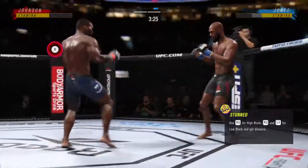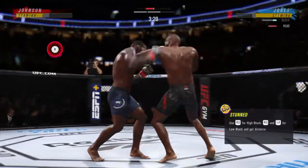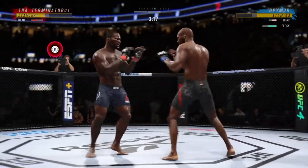He gets up — the question is for how long? A kick lands, a punch lands over the top. How's he gonna follow this one?